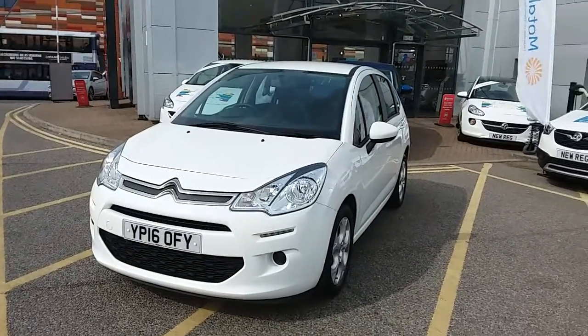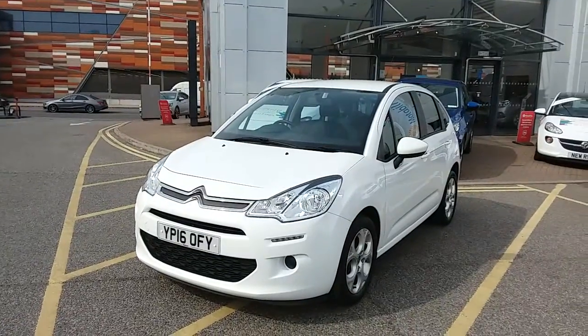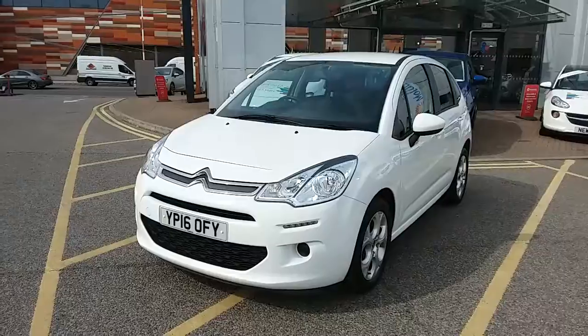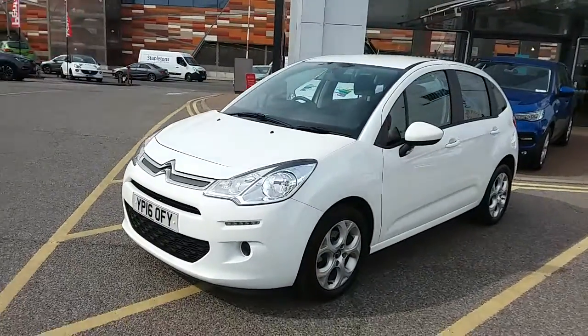This car has only had one previous owner but comes with a full service history and comes with our network queue warranty which is 12 months as standard, includes 12 months roadside assistance and full mileage and HPR checks just for your peace of mind.